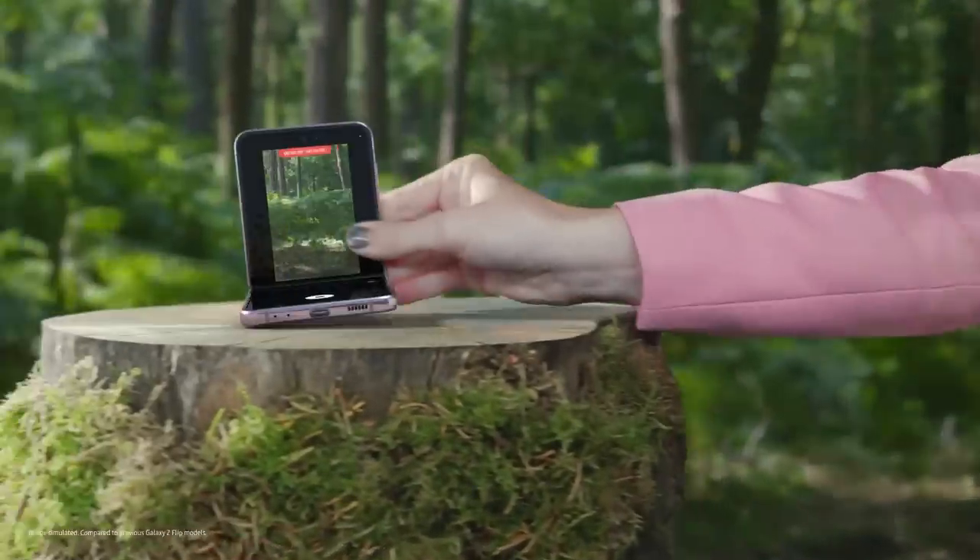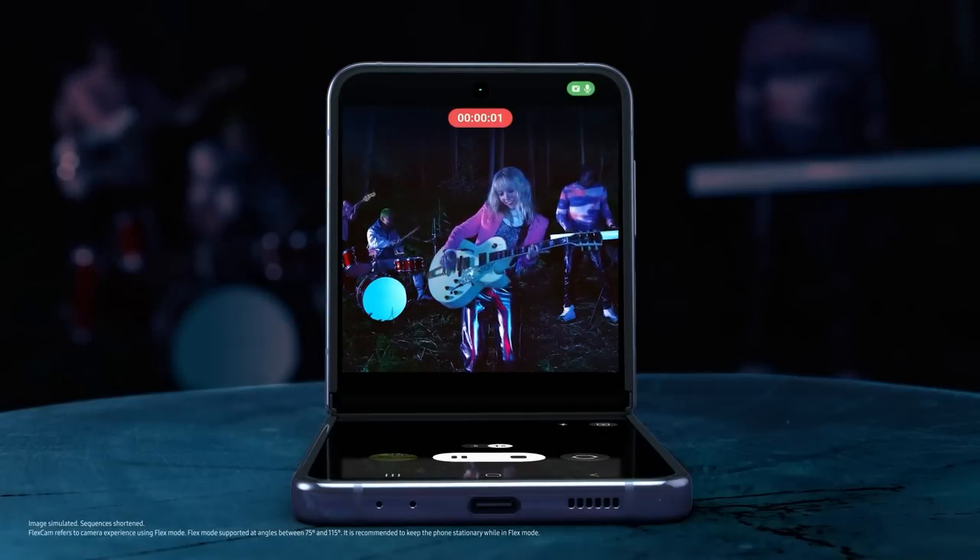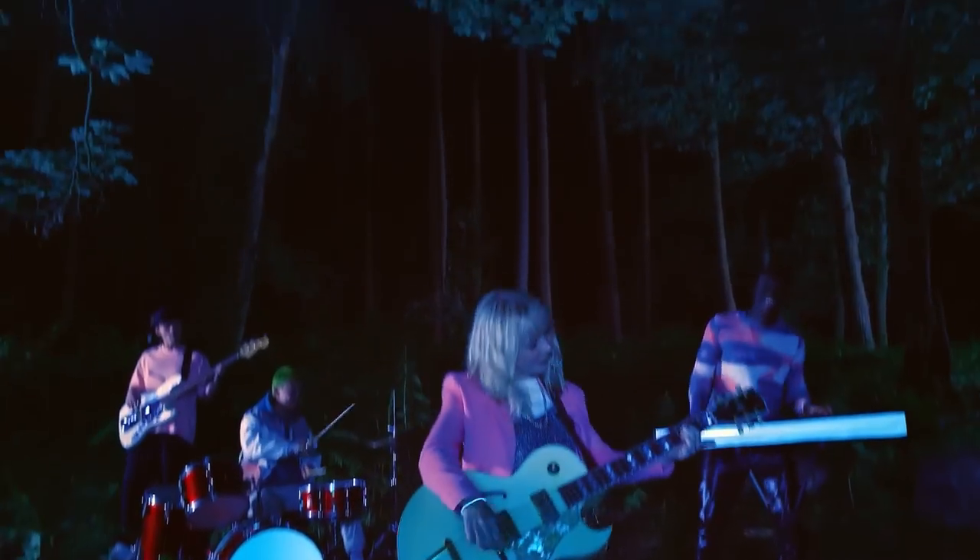Flip's upgraded battery powers you through every moment. And with FlexCam, don't worry about shaky videos at night. Z Flip 4 is the ultimate smartphone for self-expression.